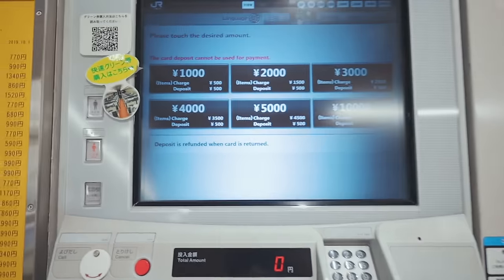You need one IC card per person. If you travel with kids aged 6 to 11, you can get a child IC card since fares for them are half the adult price. Kids under 6 are free of charge. Make sure to link the child Shinkansen ticket to the child IC card. After completing the linking, you can use each IC card to tap at the Shinkansen ticket gates when you board.